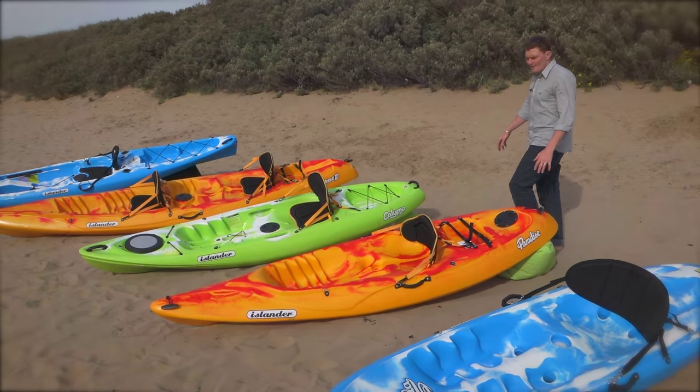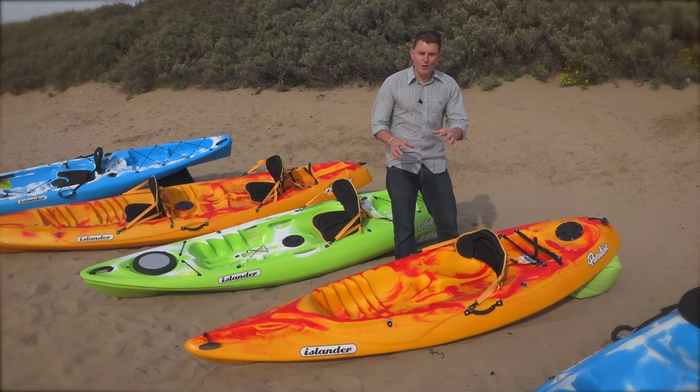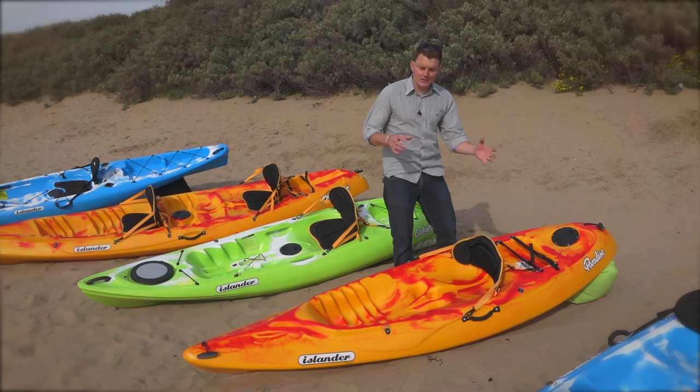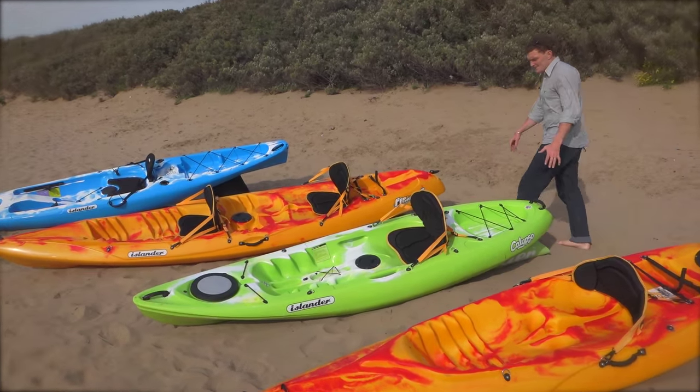We move on up to the Paradise One. This boat's a little quicker through the water because of its keel shape on the bottom. But it's smaller as well, so if you're a smaller paddler — again, for children — it's a really good design.